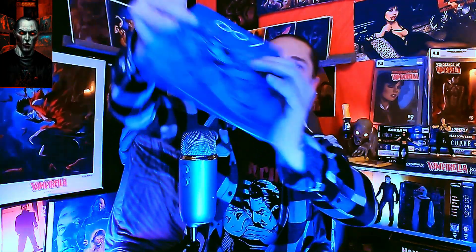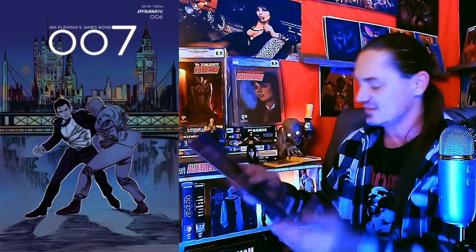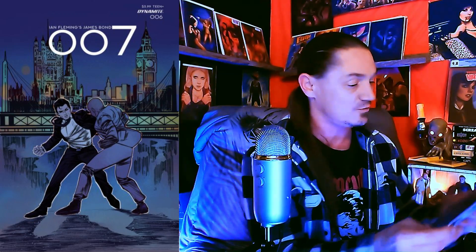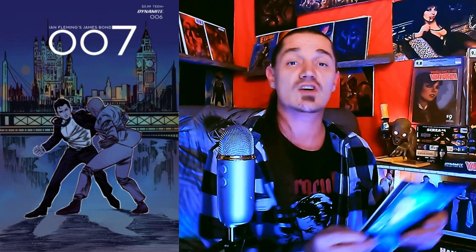We got two more from the mystery 10-packs and we got a Double-Oh-Seven — yes! It's issue number six from the Ian Fleming run. That's perfect because I don't have issue number six and I've been collecting these. It's in great condition and the color on this one just pops. No babes covered in blood but this is a great series and a great read — go check out Double-Oh-Seven!